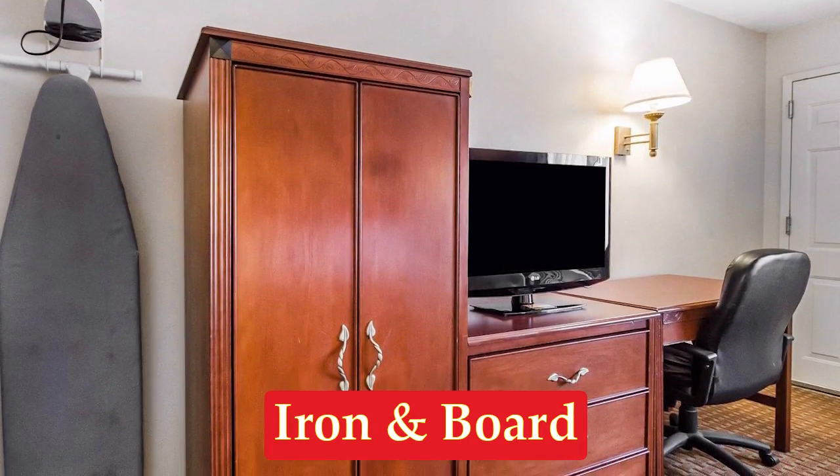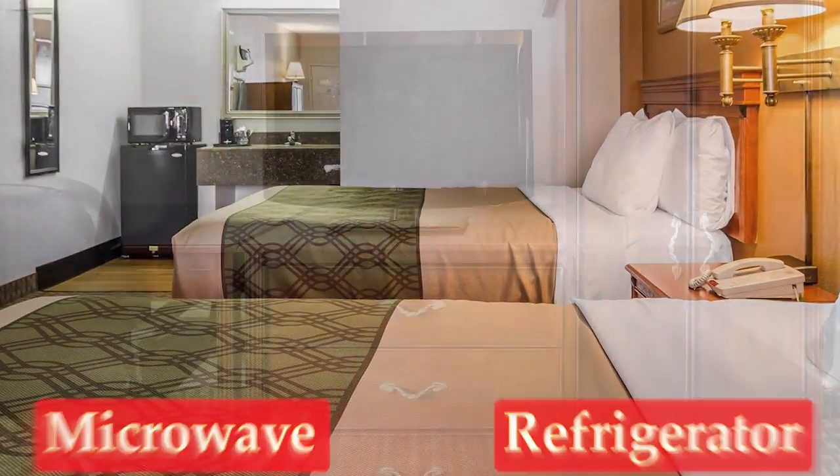Each room has an iron and board, microwave, refrigerator, and flat screen TV.